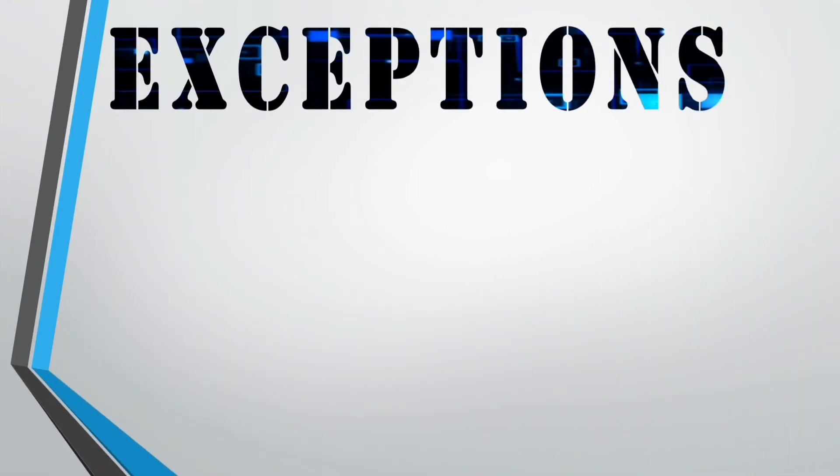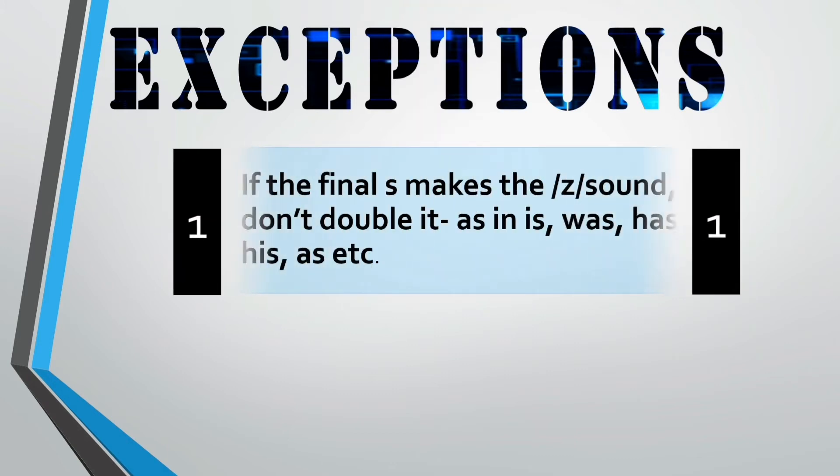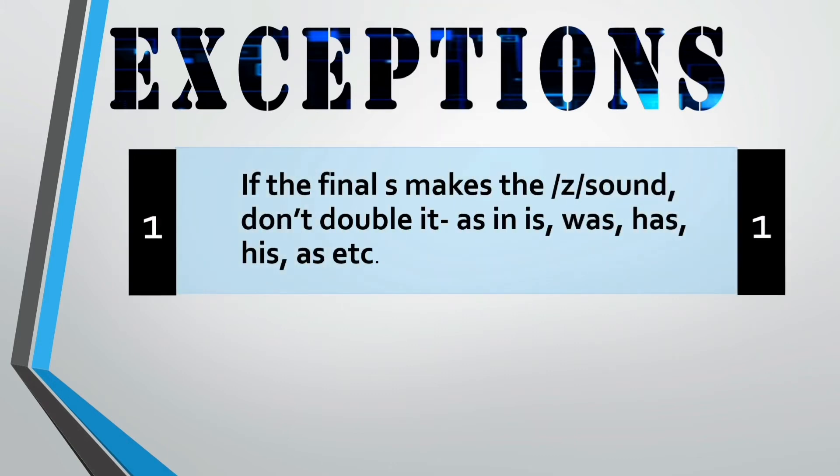As with all other rules of the English language, there are some exceptions to this spelling rule too. If the final s makes the z sound, then don't double it — as in is, was, has, his, and as. The s is sounding as a zzz sound, that's why the s is not doubled.